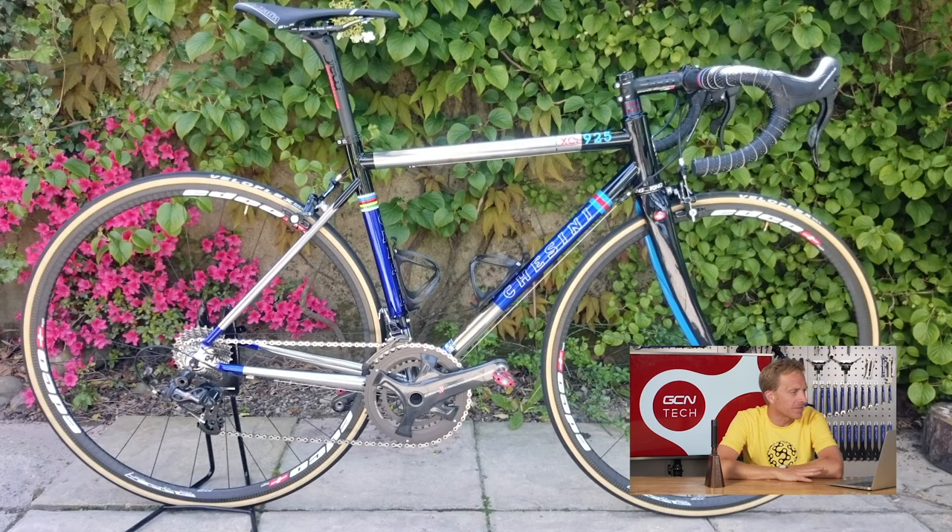Next up, Mark Jones from Lancashire with a Chesini made of Columbus XCR stainless steel, Campagnolo Super Record, Edco carbon wheels, and Belloflex tires. You don't see many Chesinis — believe it or not, I have one. And get this, it weighs 6.8 kilos on the dot, which just goes to show that steel isn't necessarily heavy. Another super nice.